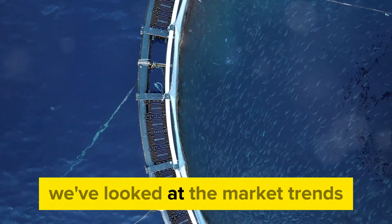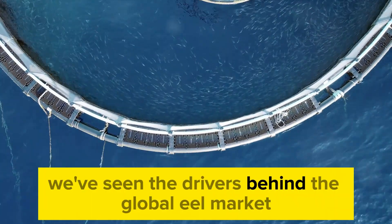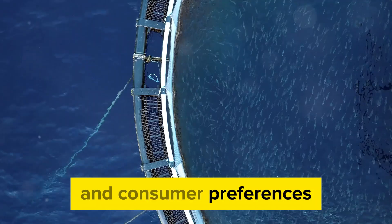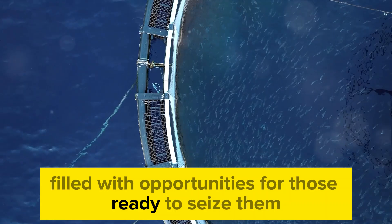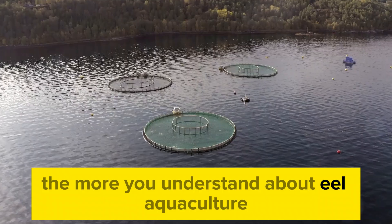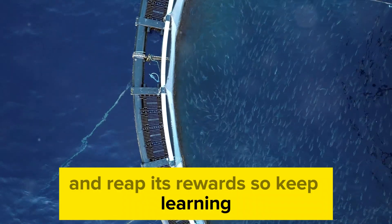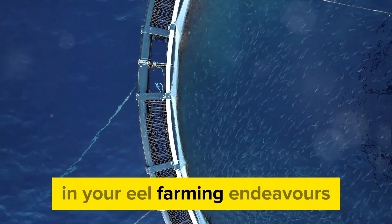And of course, we've looked at the market trends shaping the eel aquaculture industry — the drivers behind the global eel market, and emerging trends like sustainable aquaculture practices and consumer preferences. The market is dynamic, filled with opportunities for those ready to seize them. The more you understand about eel aquaculture, the better equipped you are to navigate its challenges and reap its rewards. So keep learning, keep exploring, and keep pushing the boundaries of what's possible in your eel farming endeavors.